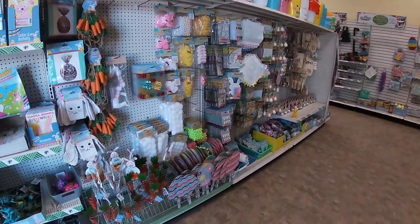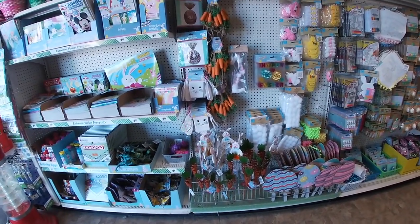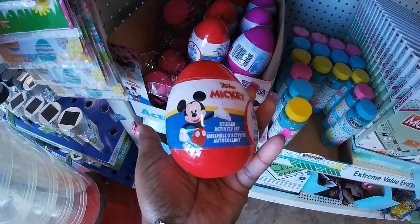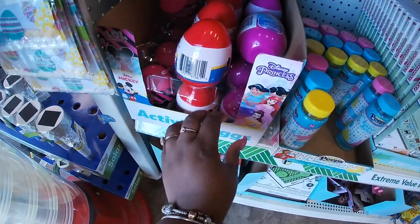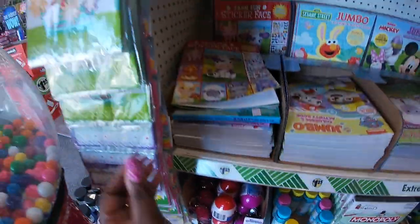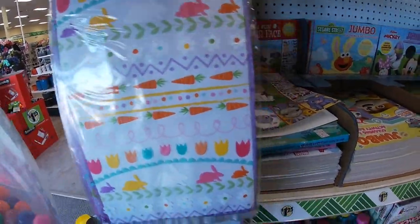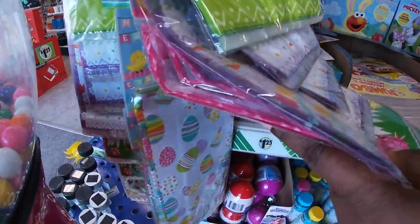Hey everybody, welcome back to Shiny Shop and Saga. I'm here in the Dollar Tree and they have some cute new little Easter goodies and some other stuff I want to show you guys. Let's start over here with this activity egg sticker activity set - they have Mickey Mouse, Princess, and LOL Surprise. Cute little bags, happy Easter, the carrots and the bunnies, flowers, happy Easter, and the eggs.